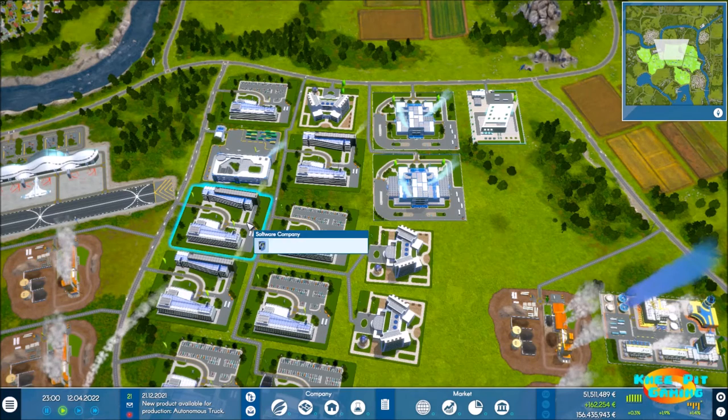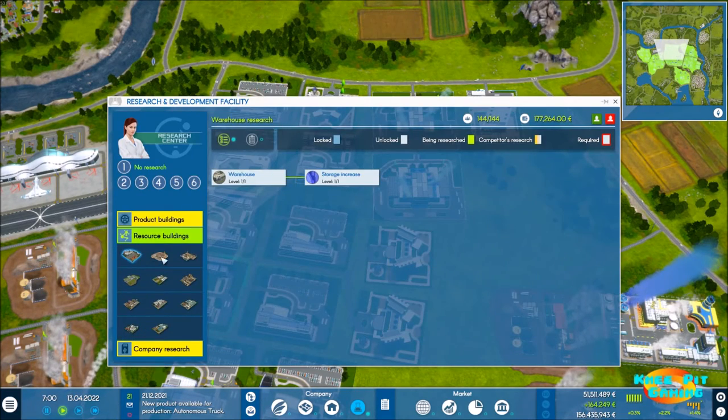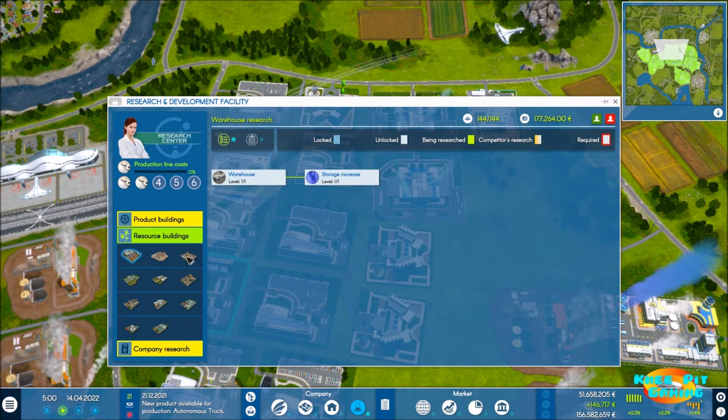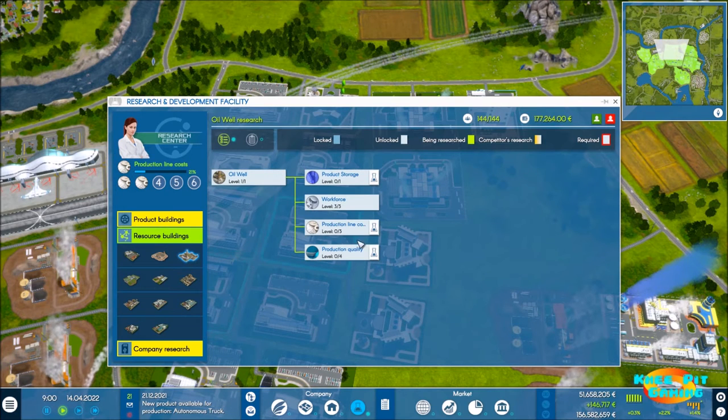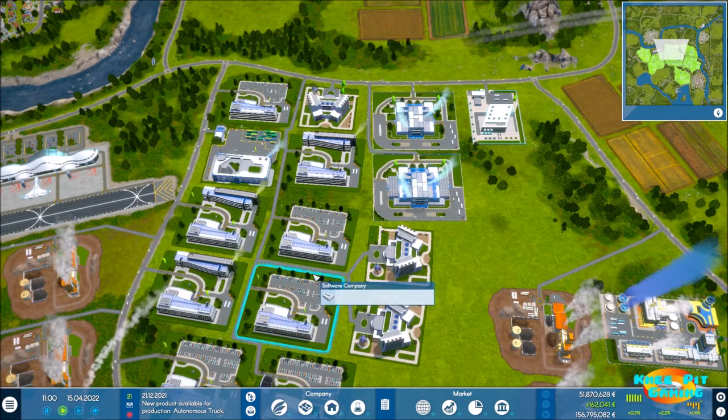Reducing our cost is going to have a huge effect. In no particular order, let's start at the bottom and work our way through these resource buildings — doing one, two, three levels there. Oil: one, two, three there. We're going to let those continue to go, and hopefully throughout the episode I'll remember to check back on research and keep these moving along because it should go pretty quickly.